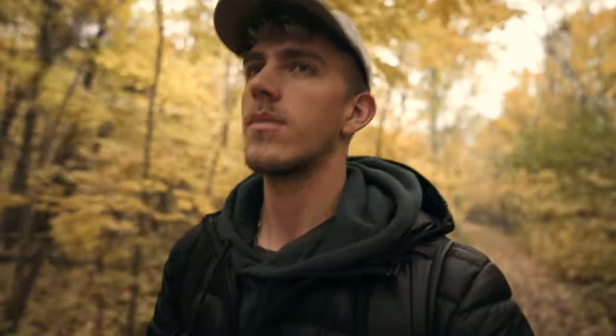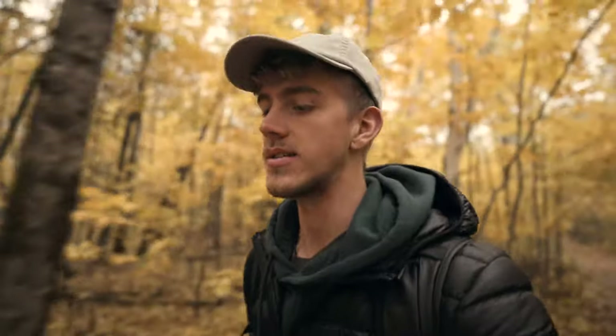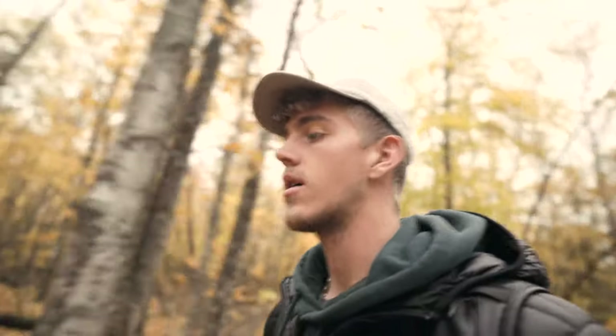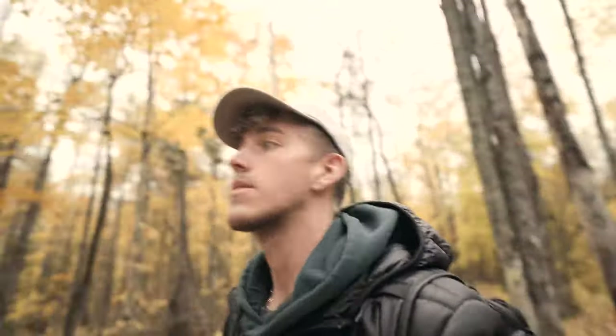I came to this same spot about probably a week ago and there was not even close to as much color as there is now. Everything is just basically yellow, as you can see, and the path is covered in leaves. We've got ourselves a little bit of a hike before the waterfall, but that's okay. Once we get there, fire up the drone and get the drone shots because there's only a few hours of daylight left before it starts getting dark.